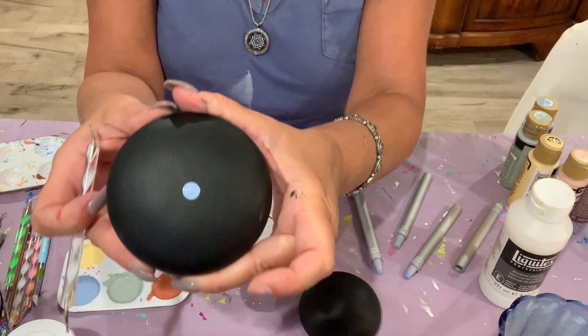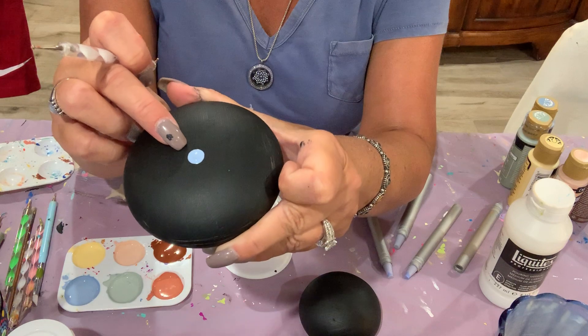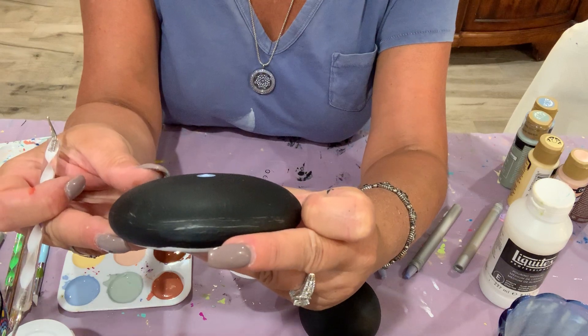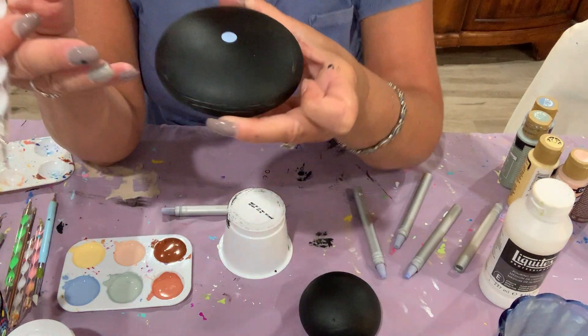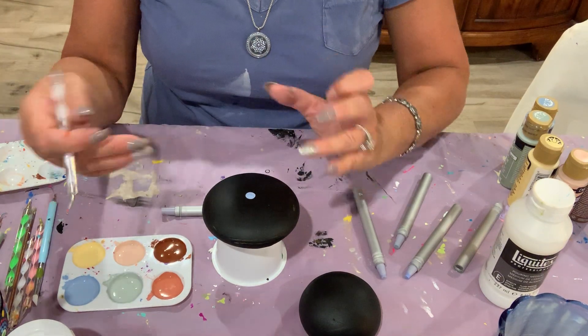You want the center dot to have a raised effect that shows the texture of the paint. When you have a dry piece, not only is it colorful and beautiful, but you also have texture to it — it makes it very nice to hold and touch and feel.